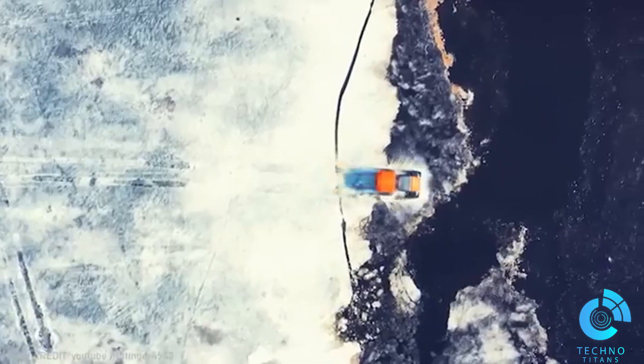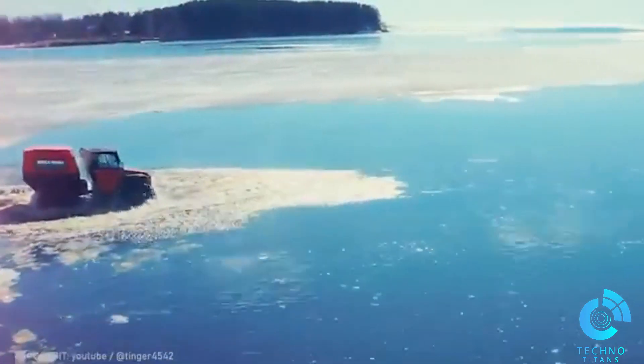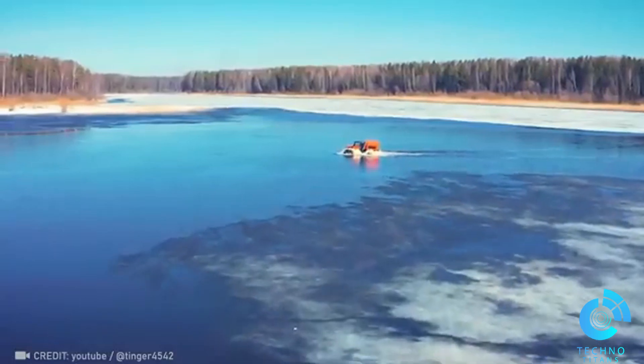With its impressive 20-inch ground clearance, the Tinger Proto scoffs at the need for roads. It's built to dominate the wilderness.